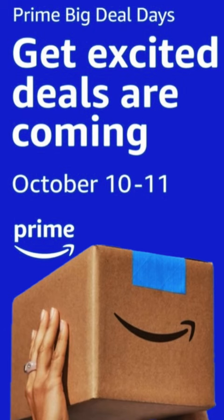Big Deal Days, October 10th and 11th. All of the products you've seen here — links in the description below. Leave us a comment down below, subscribe to the channel, and hit the bell to get notified when we upload new content.